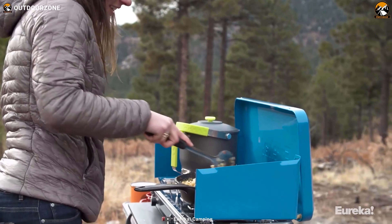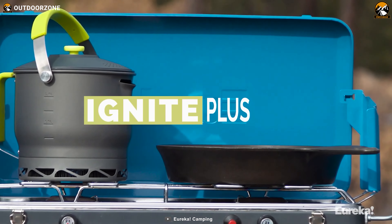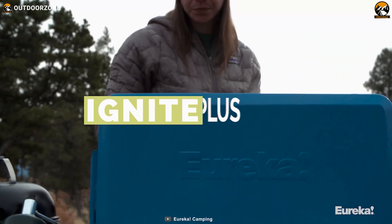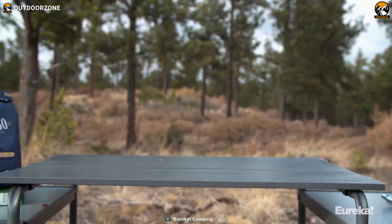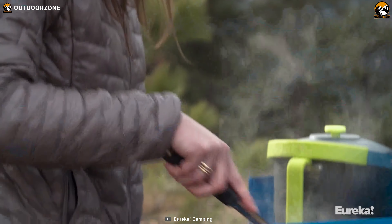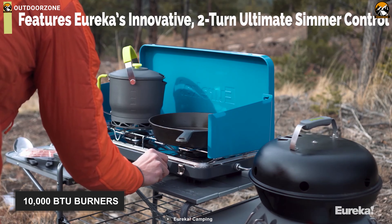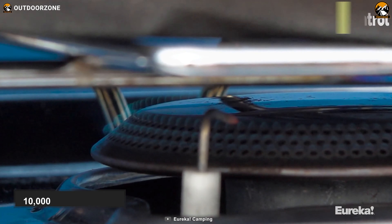Would you be ready to answer the call of an outdoor adventure? With the Eureka Ignite+, you surely will be. This is a rugged camping stove known for its high-precision flame and solid build, designed specially for the entire gang on camping weekends. With its innovative simmer control for high-precision flame adjustment, this camping stove has 10,000 BTU burners that are ready to cook your meal.